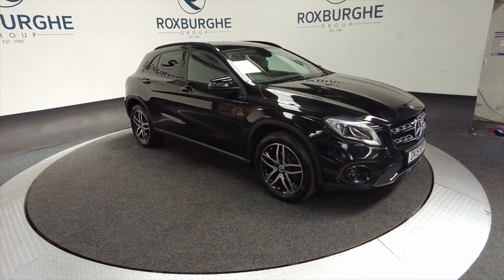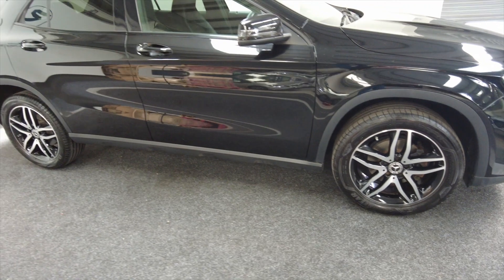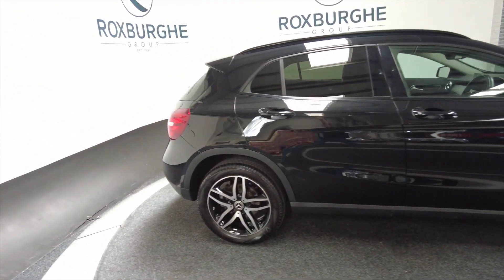As you can see it's jet black with alloy wheels — really nice diamond cut alloy wheels, rather large. It's a five-door with roof bars.